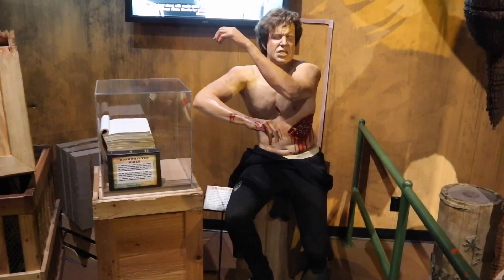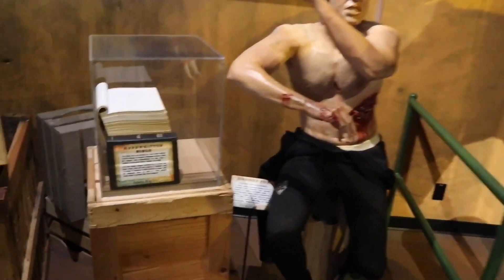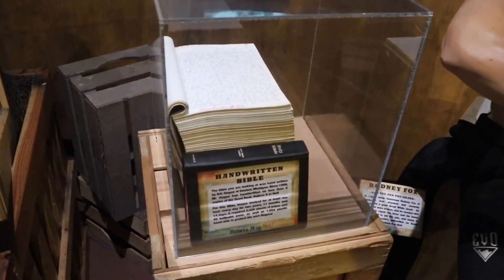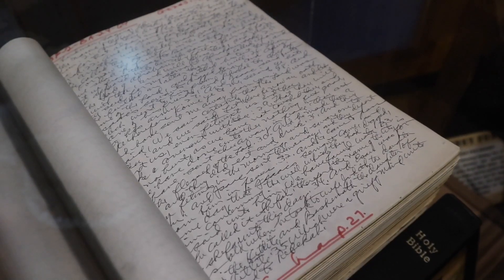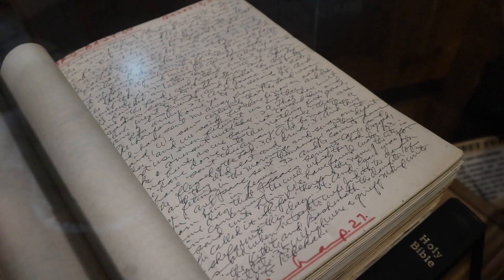Victim of a shark attack — see the wounds there on the side of his stomach. And this is a Bible completely handwritten. That must have taken a heck of a long time to scribble down each and every verse from every chapter of the Bible.